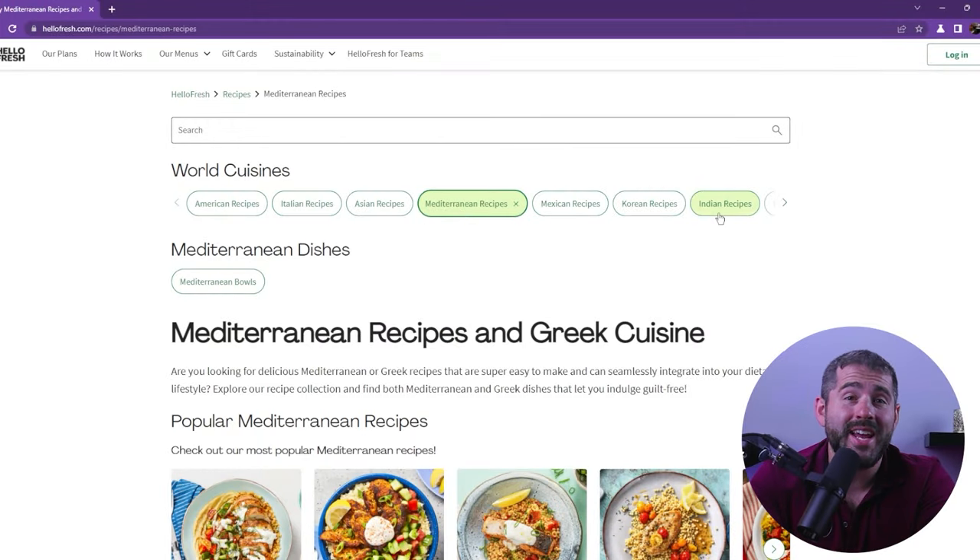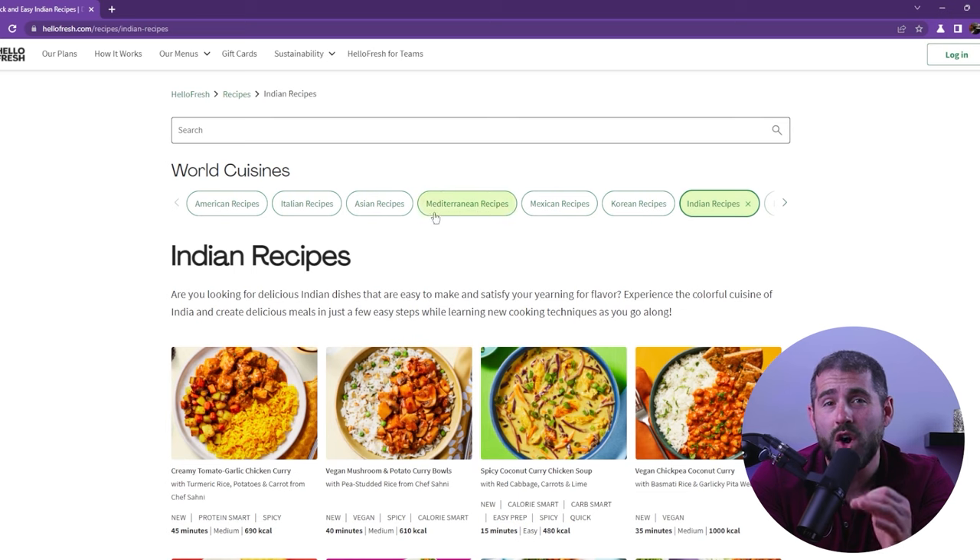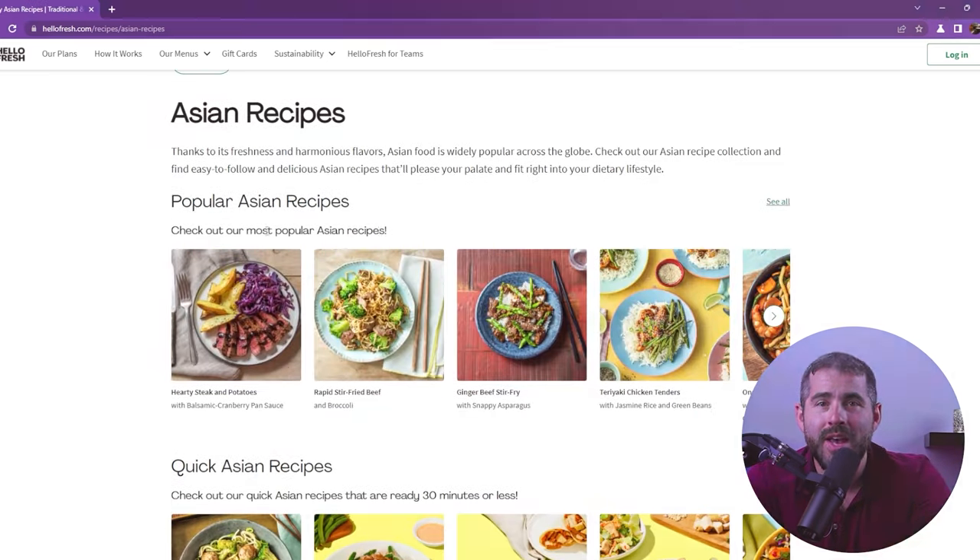What really sets HelloFresh apart and makes them special is that their service offers a diverse range of meal types and recipes from around the world, including Asian, Mediterranean, and Indian, with over 2,500 recipes, which helps them satisfy every taste palette. HelloFresh also takes weekly feedback from users to improve their recipes and stay up to date with food trends, which puts them ahead of their competition in my opinion.